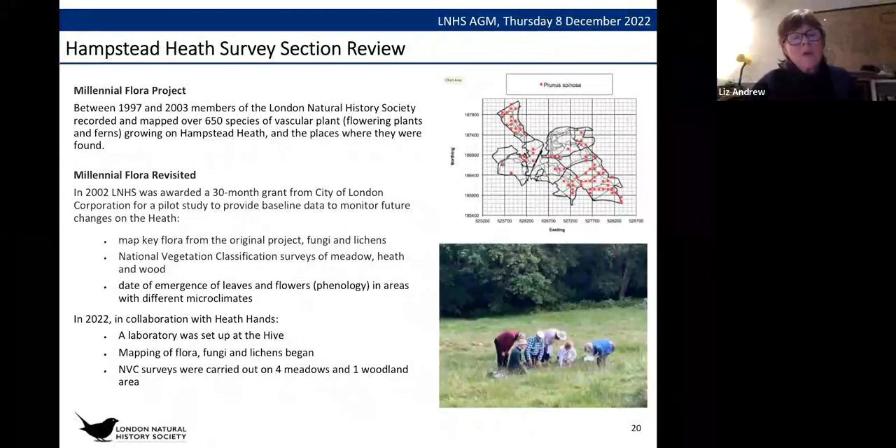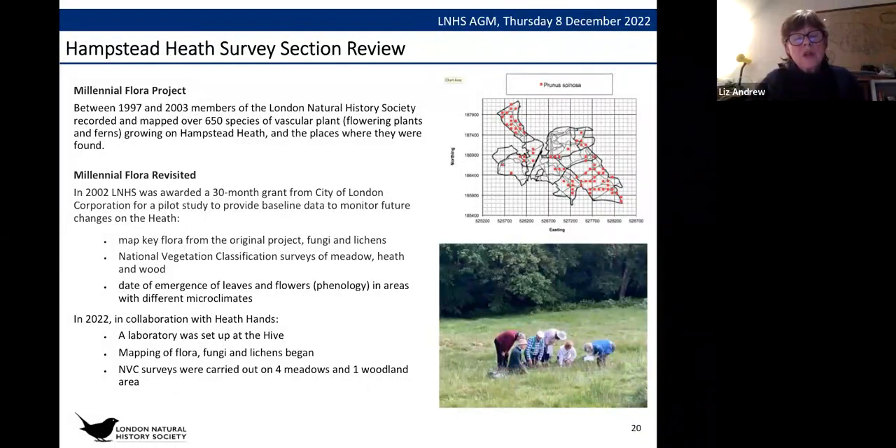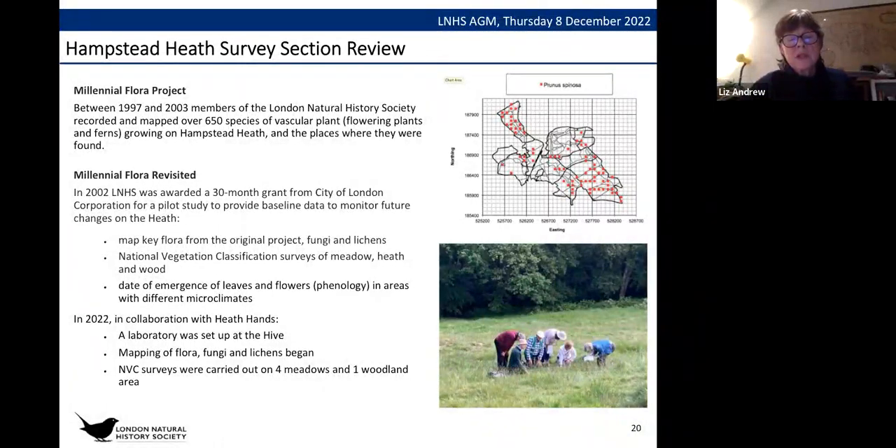We've also started a phenology diary to look at the emergence of leaves and flowers in areas with different microclimates. In collaboration with Heath Hands, we set up a laboratory at one of their bases called the Hive on the Heath and started mapping the flora, carrying out four NVC surveys on meadows and one in a woodland. We're hoping to get these preliminary results into a report to be submitted to the City of London in the next three months.